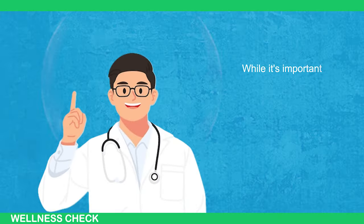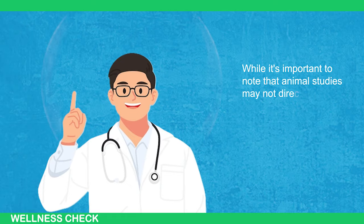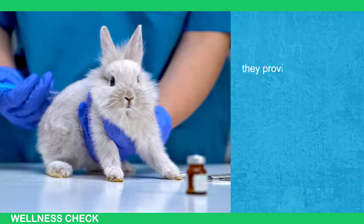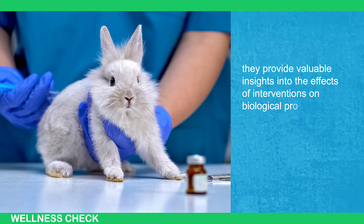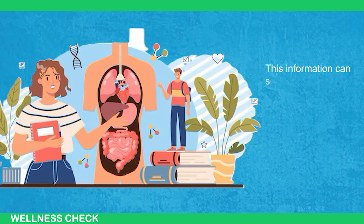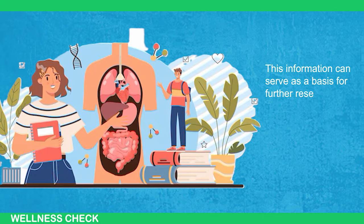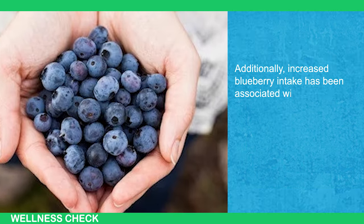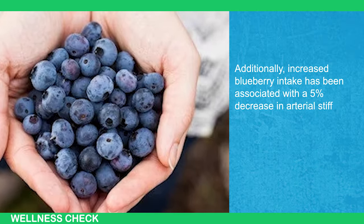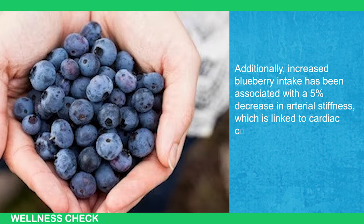While animal studies may not directly translate to the same benefits in humans, they provide valuable insights into the effects of interventions on biological processes and can serve as a basis for further research. Additionally, increased blueberry intake has been associated with a 5% decrease in arterial stiffness, which is linked to cardiac complications.